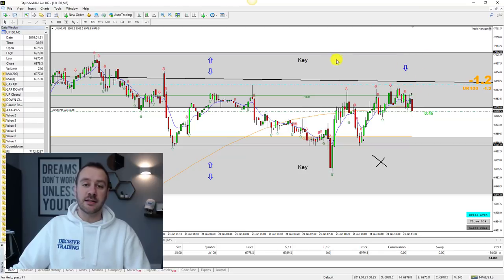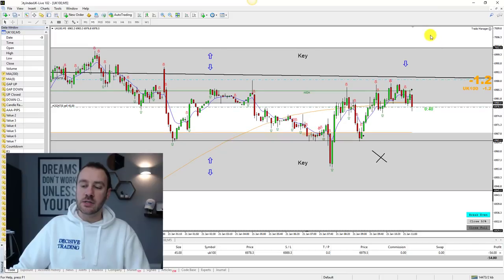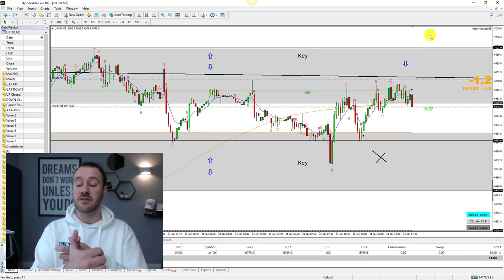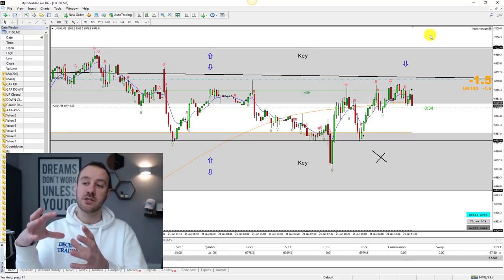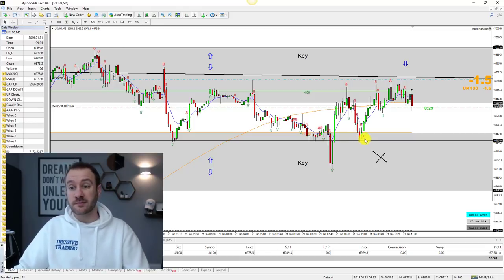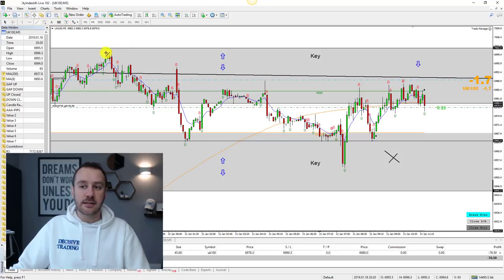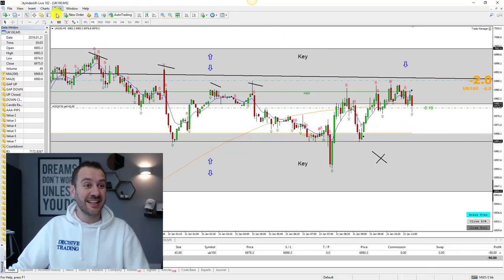I was looking at this potentially lining up with this 7002 zone. Now 7002 is also the big round number 7000, so there are a couple of confluences for potential sellers hanging around that area. After such a strong move up, it's also potentially a good area for profit taking from the buyers. Added to that, we had one, two, three, four, five — and you could call this one big rejection, six — six rejections coming into the trading day.